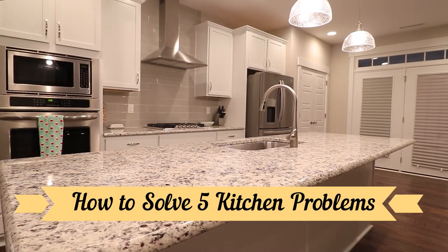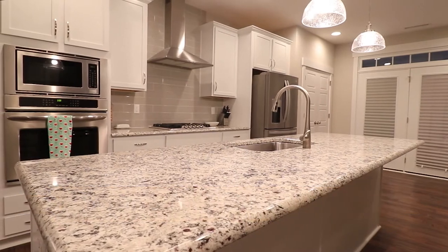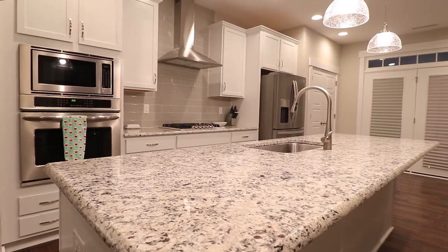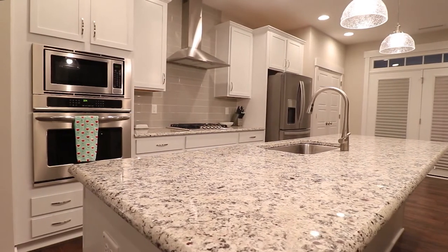How to Solve 5 Major Kitchen Problems. Since we spend a lot of time working in our kitchen, it should be comfortable to use and should ensure stress-free cooking. Here are some troublesome areas of the kitchen which can be worked upon.